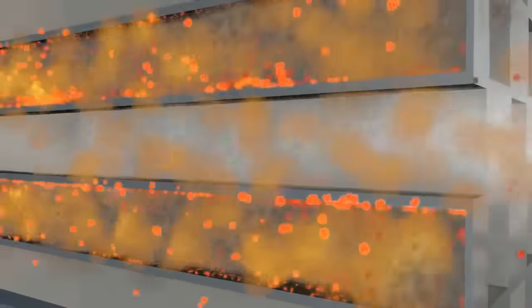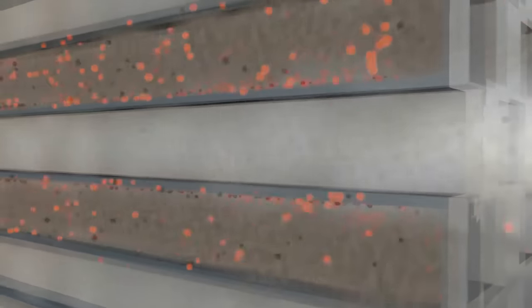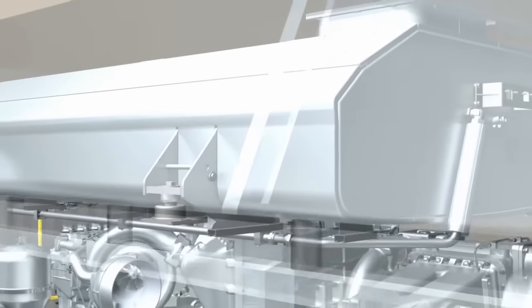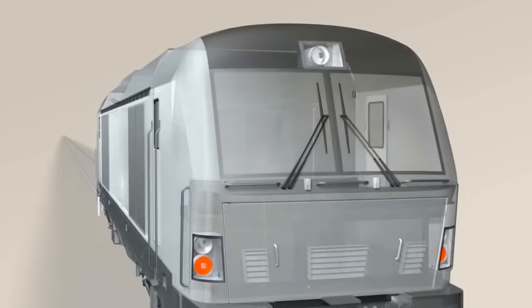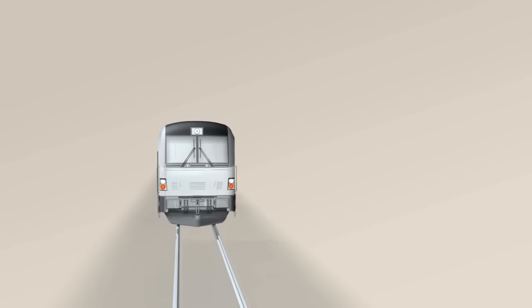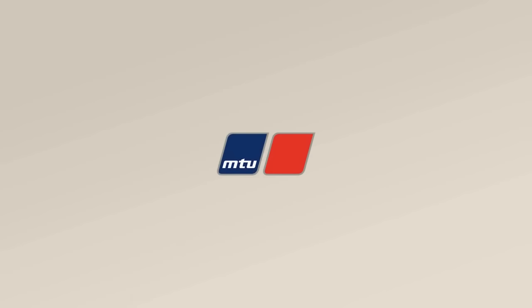Here, the soot will initially be retained by the filter, before being burned there under controlled conditions at higher exhaust temperatures. That is how we ensure that the exhaust leaving our engines is clean, and that MTU meets and exceeds the environmental standards set throughout the world.